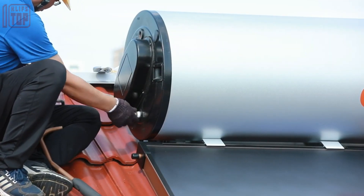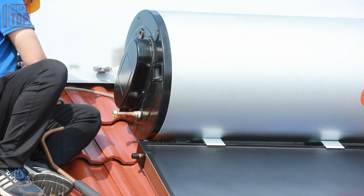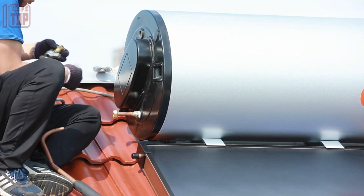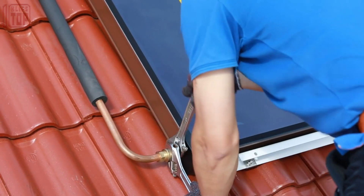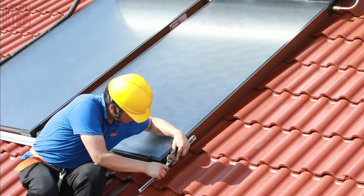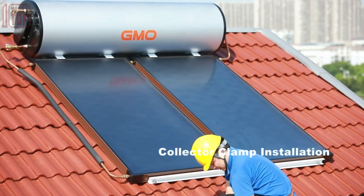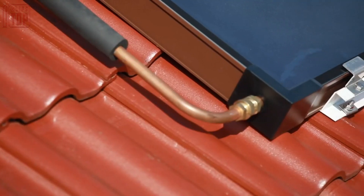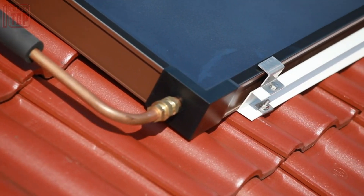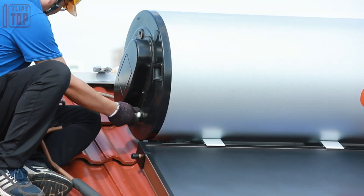The water heater can heat water to 62 degrees Celsius, and its tank is coated with a protective layer to endure temperatures as high as 85 degrees Celsius. It also incorporates a built-in drainage system and an anode rod to safeguard the tank against corrosion. Priced at around $1,000, the 300-liter version offers a reliable and affordable hot water solution.